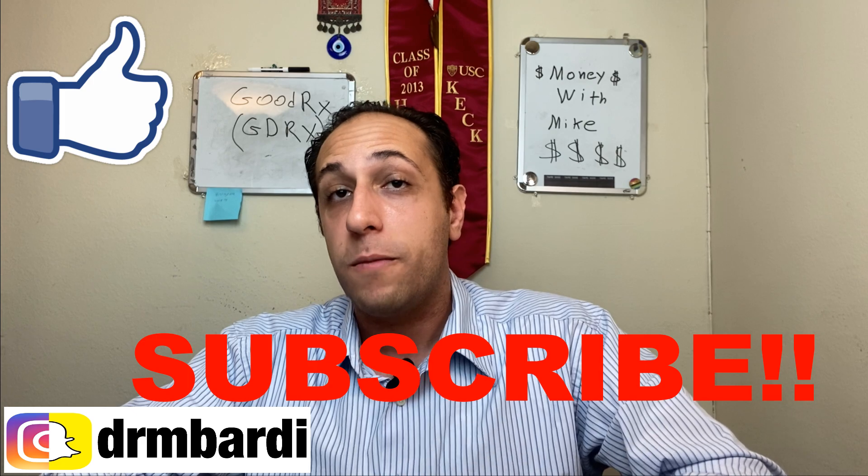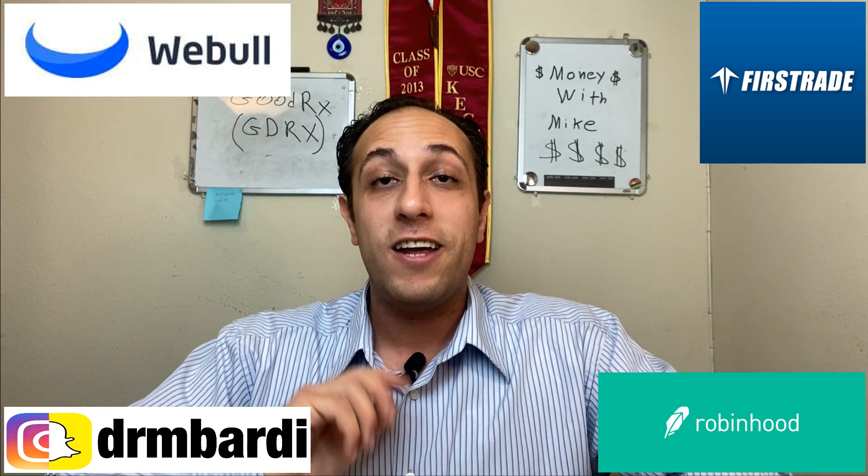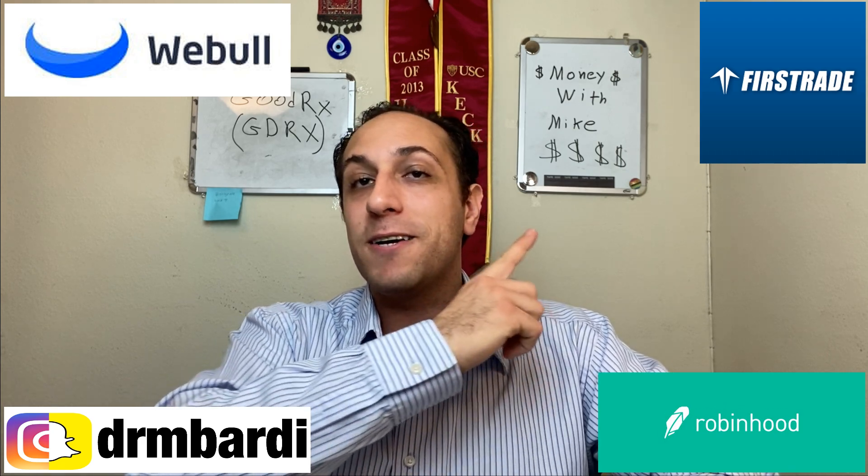If you want free stocks, Webull is giving four free stocks — one for signing up and three more when you make a deposit of $100 or more, with a minimum value of $8 up to $1,600 each. FirstTrade gives a free stock on your first trade, and Robinhood also gives a free stock. All links are in the description below. Thanks again for watching, and until next time — make money with Mike.